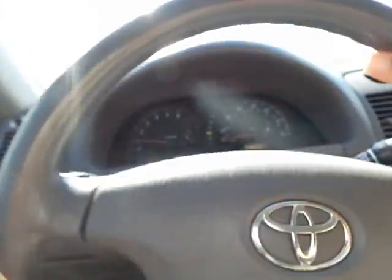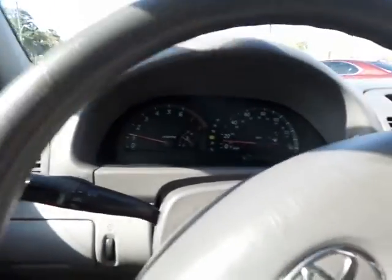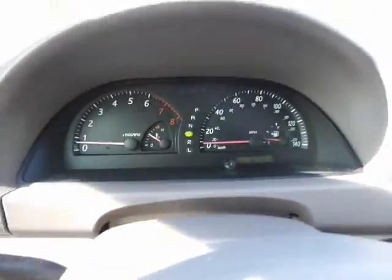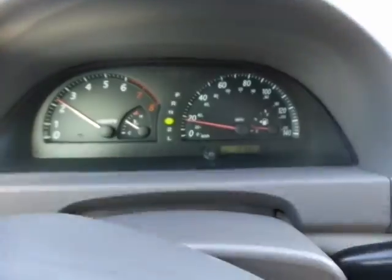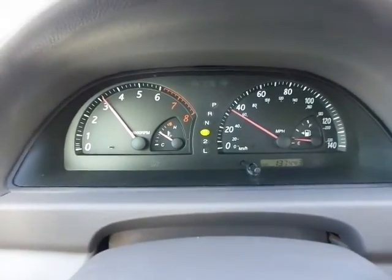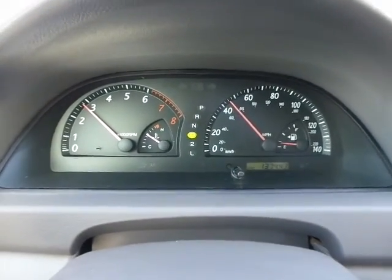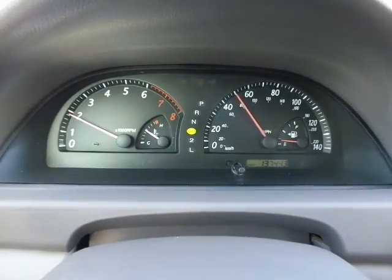The steering wheel is nice and tight, the suspension is in great shape as well, and the brakes seem to be just done. It shifts beautifully, it drives smooth — it's an overall great vehicle.